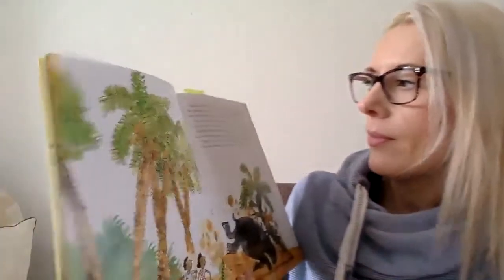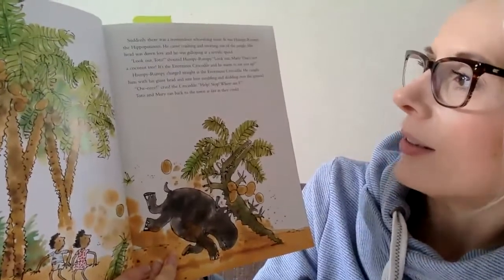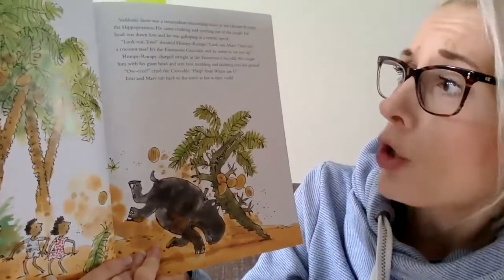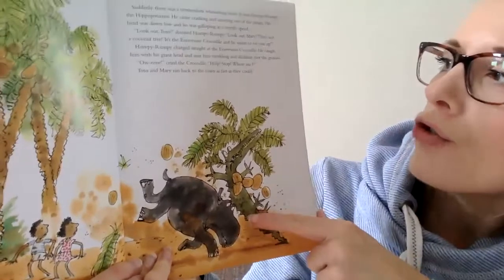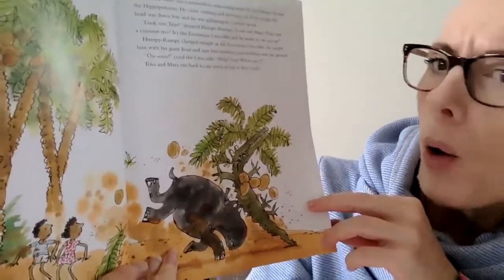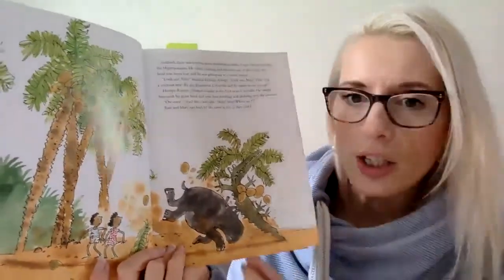He licked his lips and began to dribble with excitement. Very hungry. Suddenly there was a tremendous whooshing noise. It was Humpy Rumpy the hippopotamus. He came crashing and snorting out of the jungle. His head was down low and he was galloping at terrific speed. Look out, Toto! Look out, Mary! shouted Humpy Rumpy. That's not a coconut tree. It's the enormous crocodile and he wants to eat you up. Humpy Rumpy charged straight at the enormous crocodile. He caught him with his giant head and sent him tumbling and skidding over the ground. Ow, cried the crocodile. Help! Stop! Where am I? Toto and Mary ran back to the town as fast as they could. I think I probably would have done as well. Thank goodness for Humpy Rumpy.